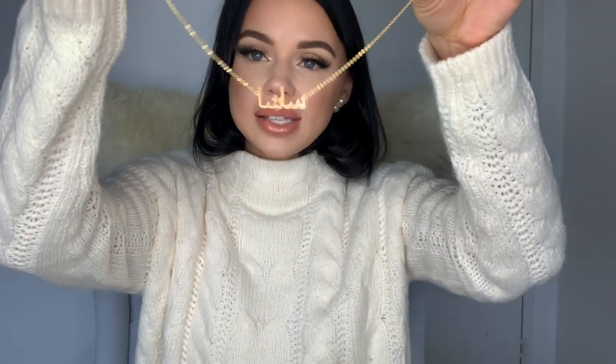Then I have this necklace from AliExpress — it has 'Sasha' written in Arabic, and I often wear it. I really like that it's not just plainly written. By the way, Sasha is my real name — Mila is just my YouTube name. My full name is actually Alexandra.